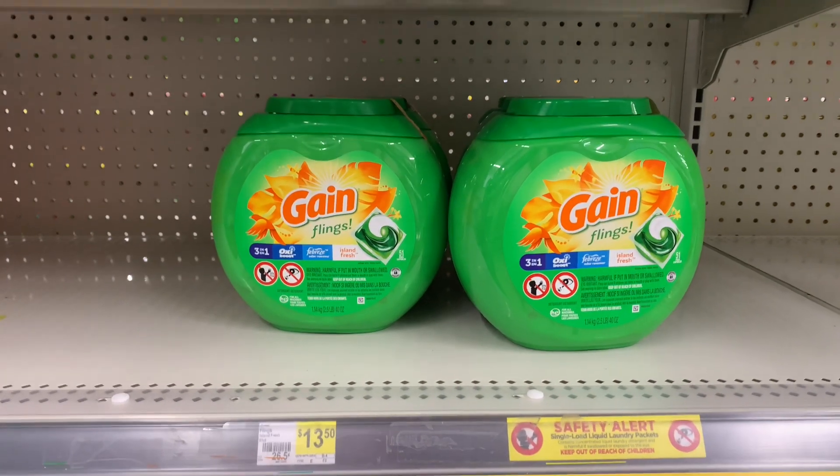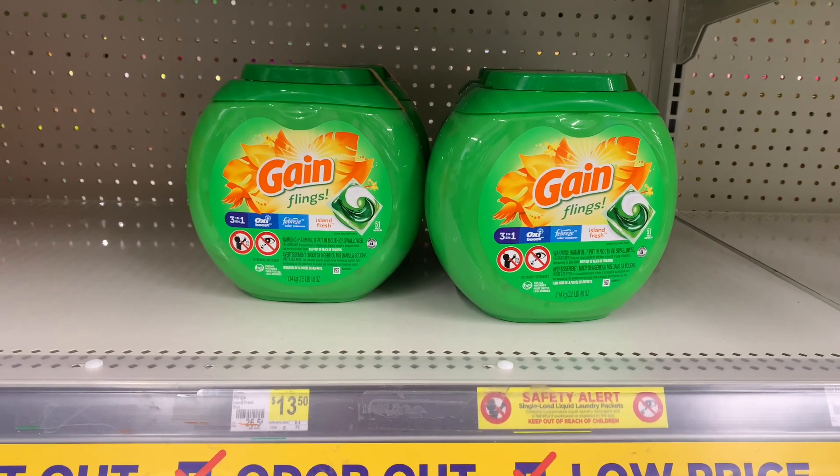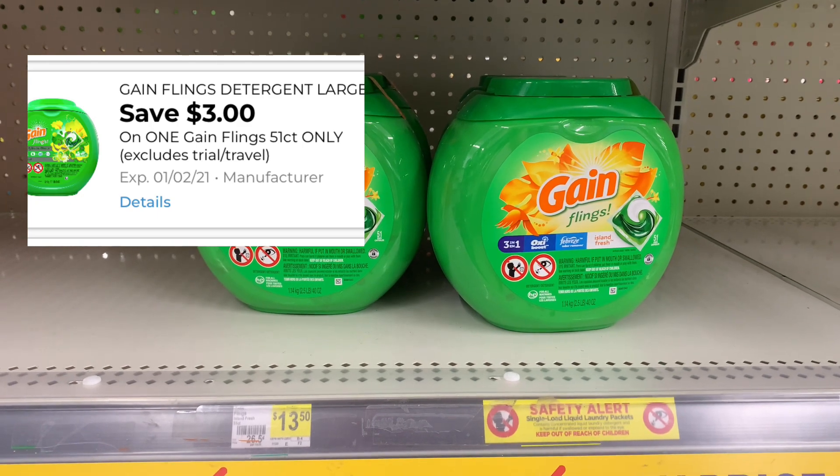So Gain Flings — they're $13.50. Like I mentioned, we have a $3 off digital manufacturer coupon, which is making them only $10.50.